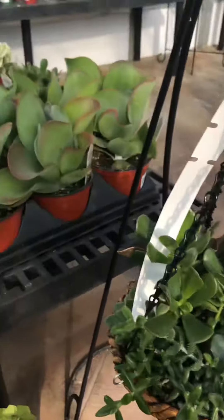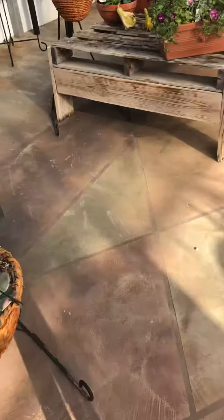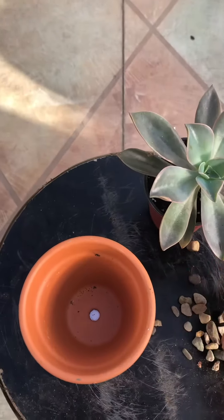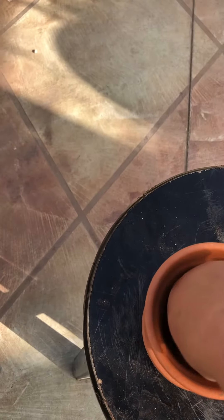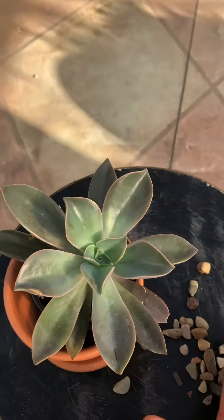Succulents are great because you can put them in a pot with little to no drainage as long as you make a base for them, and we'd like to show you how to do that. Just take your pot, fill it with rocks, apply your soil, and there you have your own drainage system in your pot.